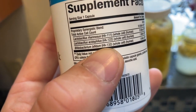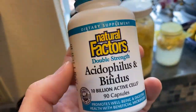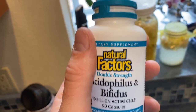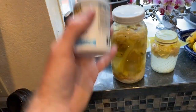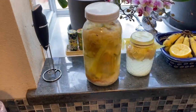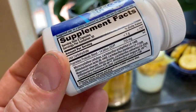Both of these need to be refrigerated once they're open. You can see the strains on the back. I love this one — it has a little bit of goat milk in it. Probiotics are amazing but they'll make you feel a little wonky for the first week. You need to take them on an empty stomach with clean water. Let your gut be populated with the right bacteria and then you'll start feeling amazing, and your food cravings for junk will go away.